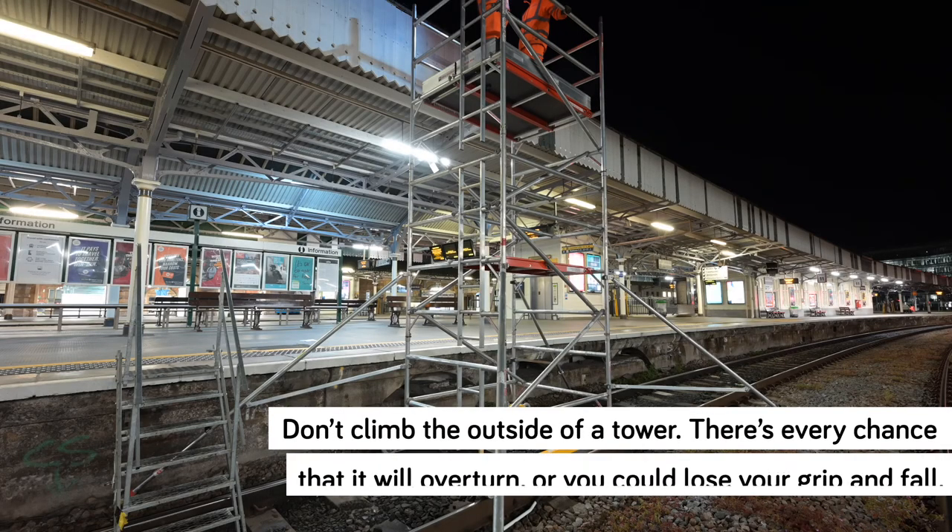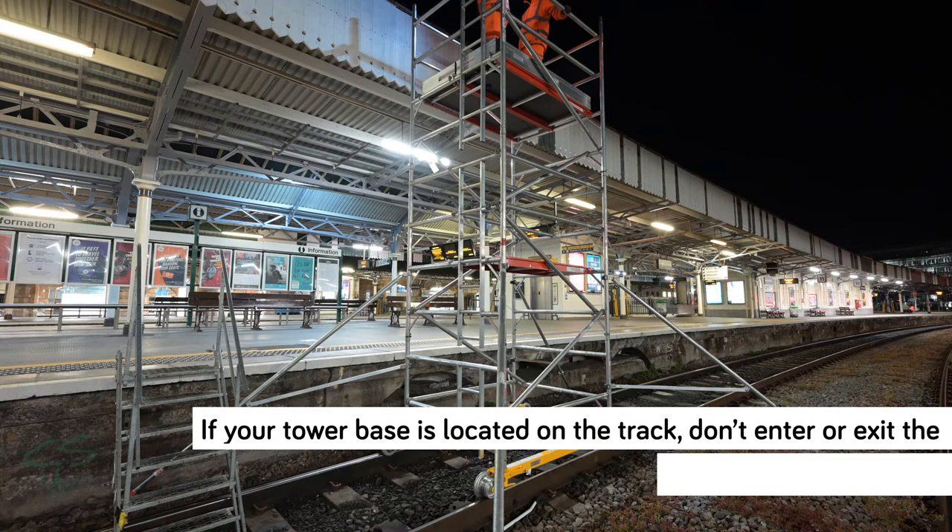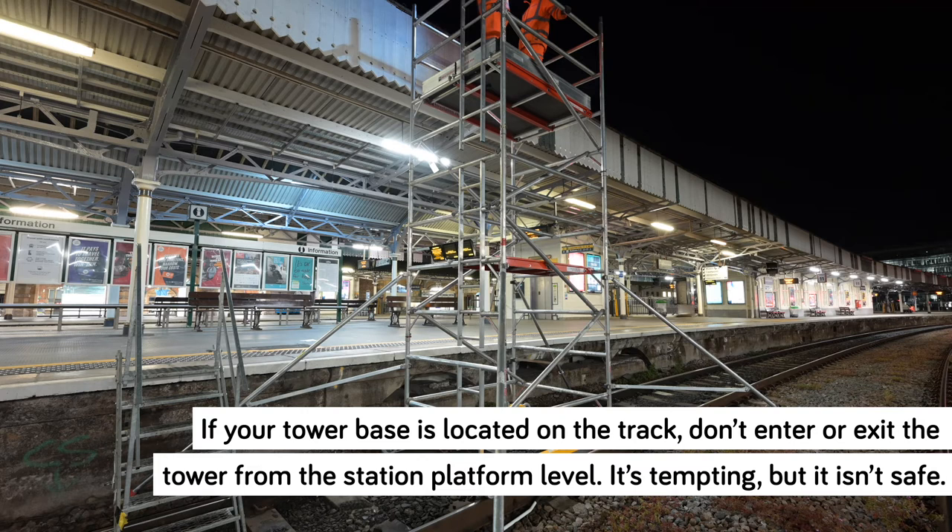Don't climb the outside of a tower. There's every chance that it will overturn or you could lose your grip and fall. If your tower base is located on the track, don't enter or exit the tower from the station platform level. It's tempting but it isn't safe.